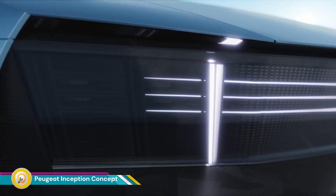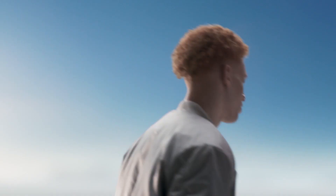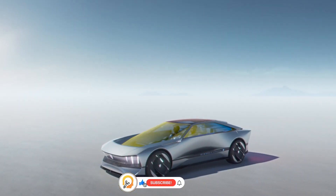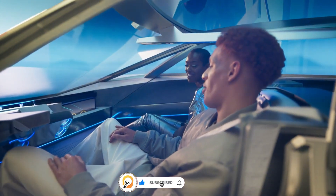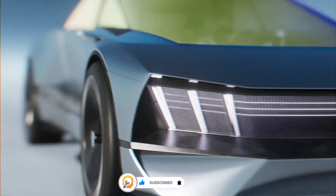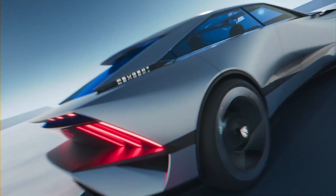The Peugeot Inception Concept is an electric concept car produced by French car manufacturer Peugeot, presented at the 2023 Consumer Electronics Show (CES). It showcases Peugeot's vision for the future of electric vehicles, focusing on a new design language, upgraded interior space, and sustainable materials.